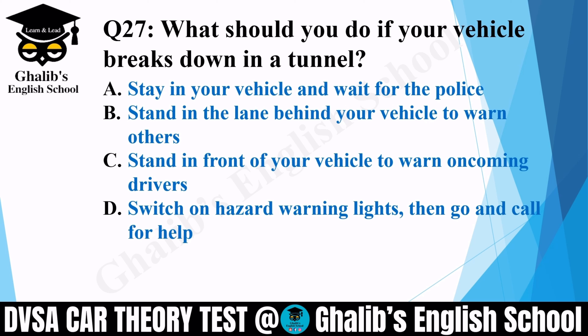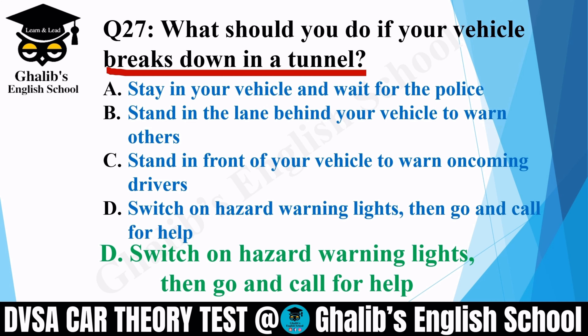Question 27. What should you do if your vehicle breaks down in a tunnel? On an open road you can pull up on the hard shoulder. But inside a congested tunnel it's different. Options: stay in your vehicle and wait for the police; stand in the lane behind your vehicle to warn others; stand in front to warn oncoming drivers; or switch on hazard warning lights then go and call for help. The correct option is D: switch on hazard warning lights, then go and call for help.